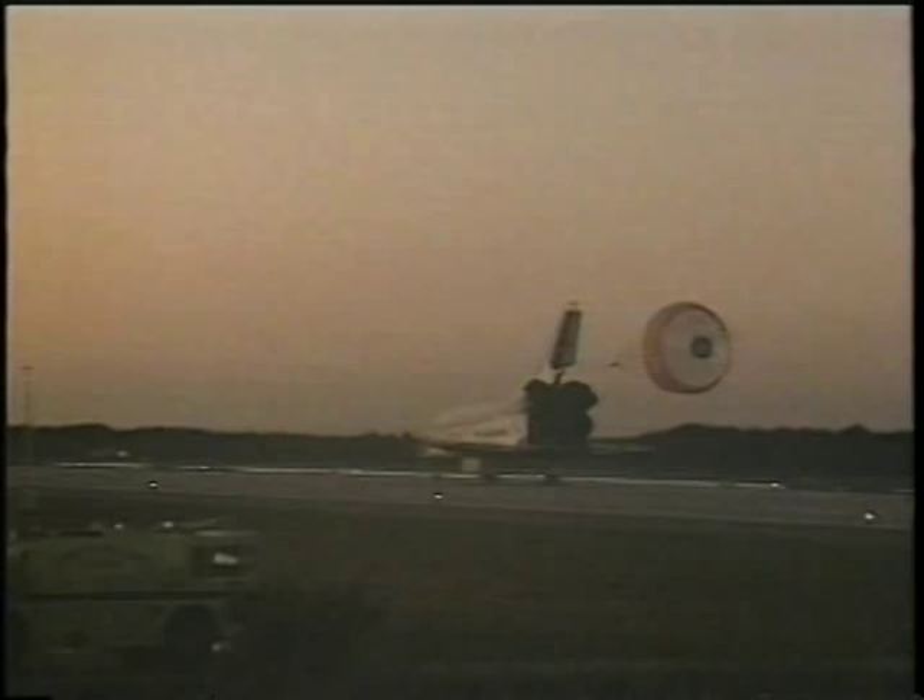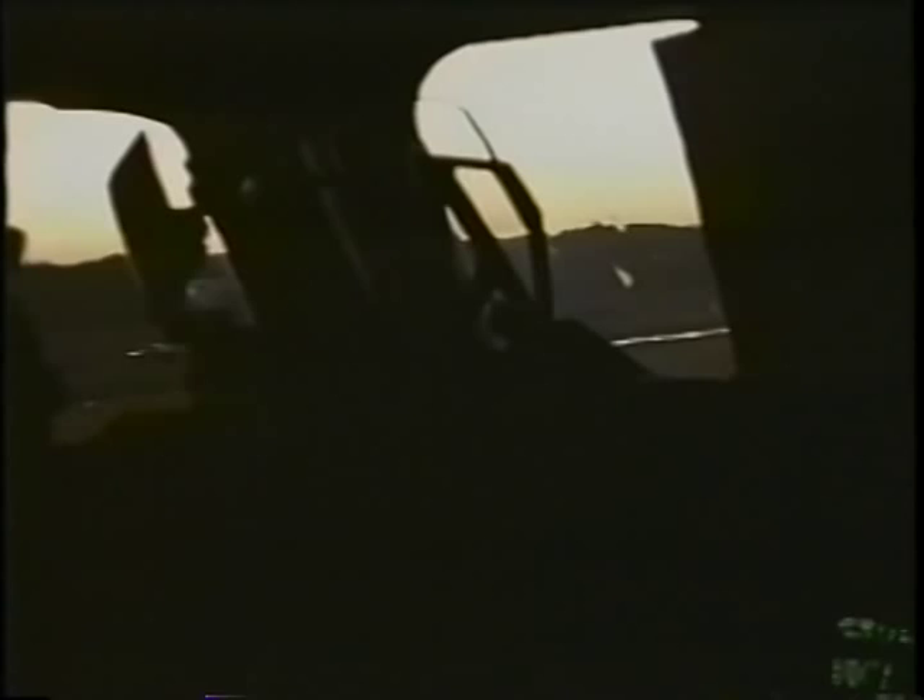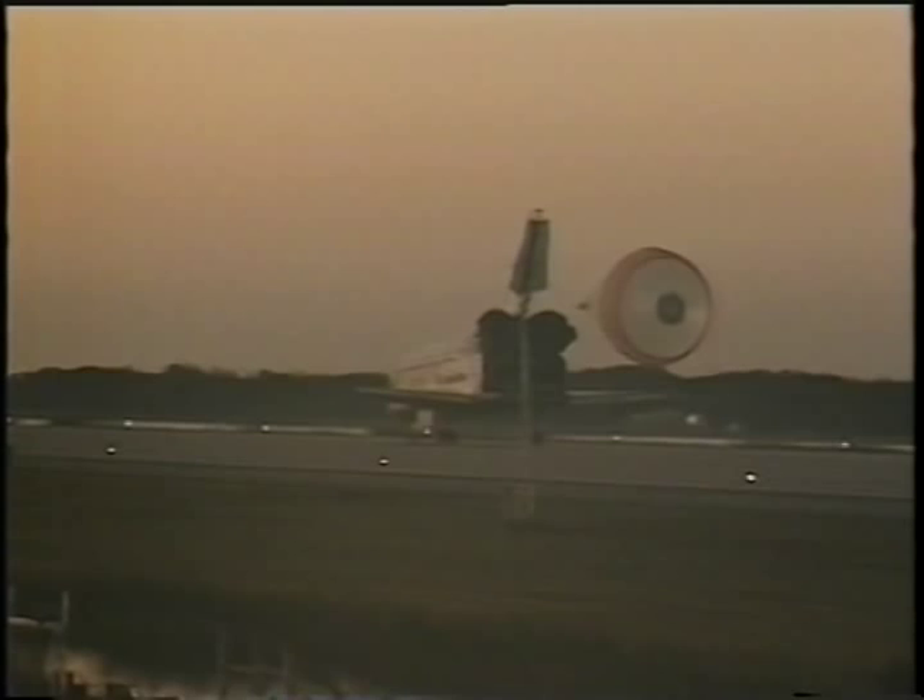Eileen deployed the drag chute and it disreefed just prior to nosewheel touchdown, which helps reduce the loading on the main wheels and the nose gear. You can see the shuttle chase airplane flying by. Mike said he could see some of the flashbulbs going off on the side. After Eileen got rid of the drag chute was the first time we used the brakes — the system is so good. I might add that you feel quite heavy after coming back to Earth after spending over a week in zero gravity. When I took my helmet off, it felt like it weighed almost 75 pounds.